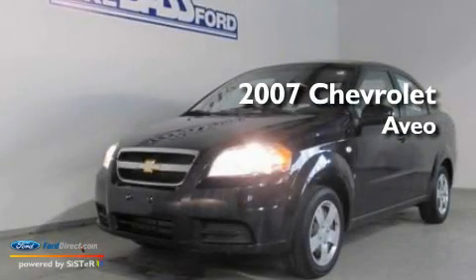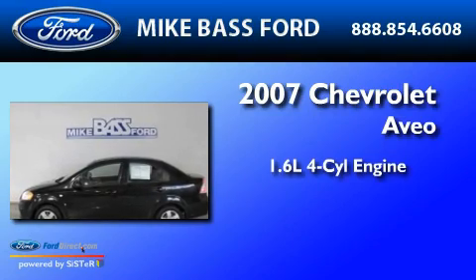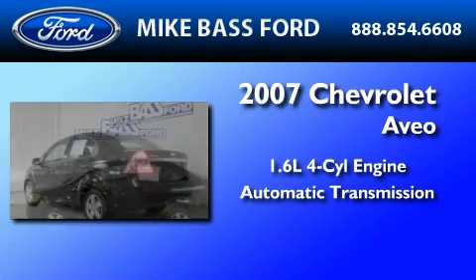This is a 2007 Chevrolet Aveo. It features a 1.6-liter four-cylinder engine and an automatic transmission.